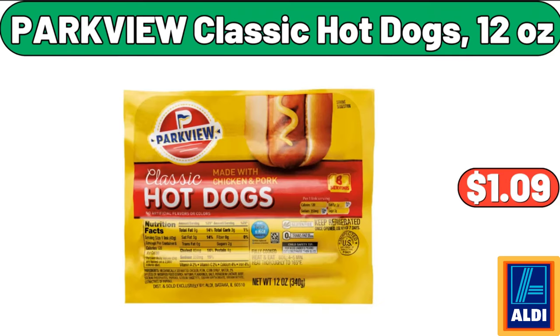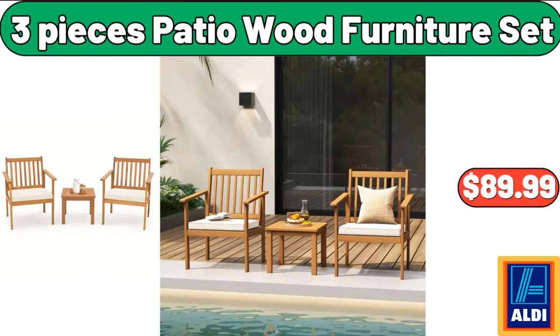Parkview Classic Hot Dogs, 12 ounces, $1.09. 3 Pieces Patio Wood Furniture Set, $89.99.